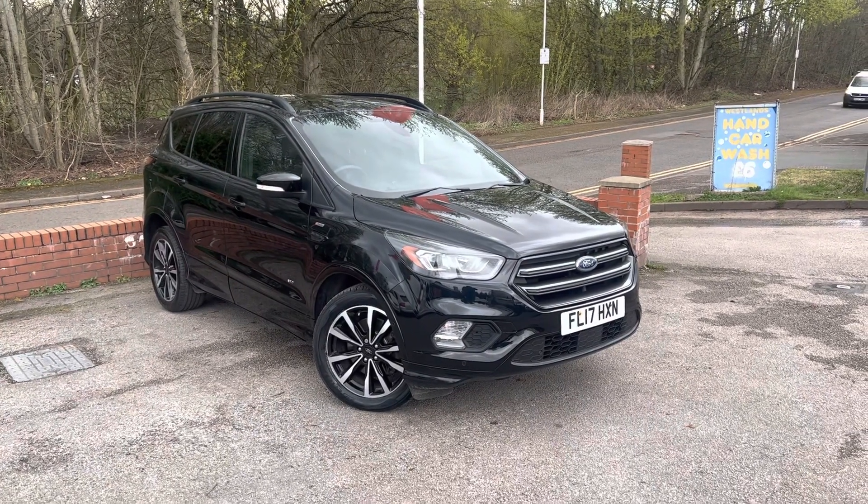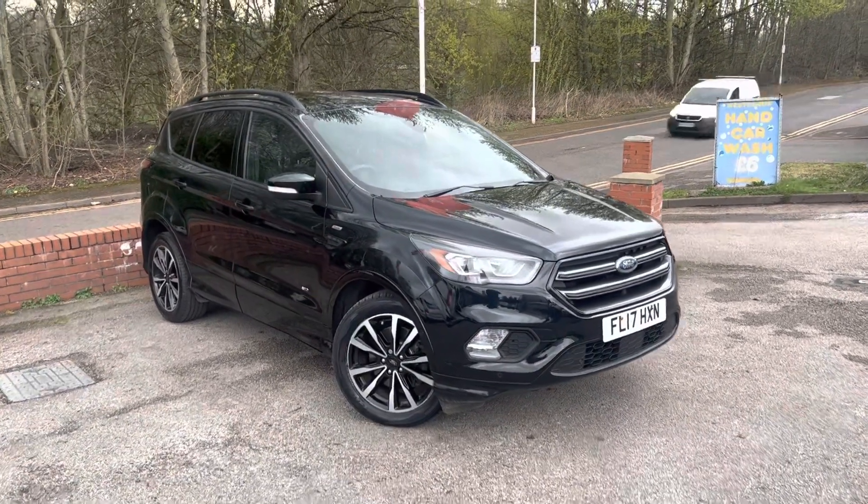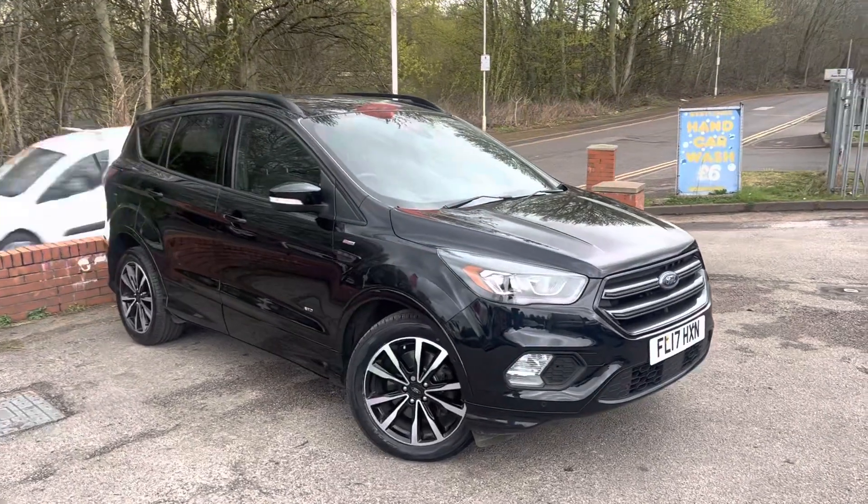Hello, it's Michael here at MSC Motors. Lovely 2017 Ford Kuga ST-Line just arrived today at MSC Motors.